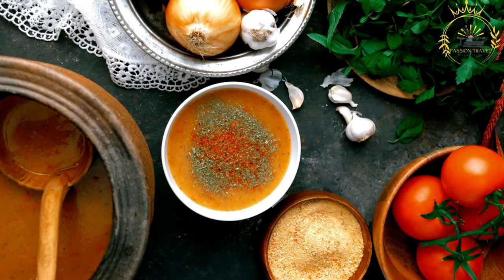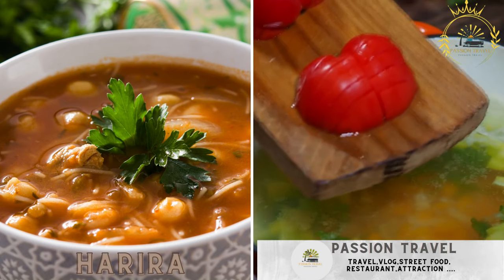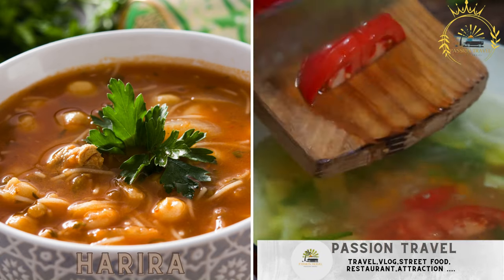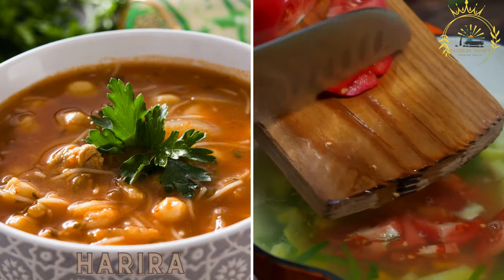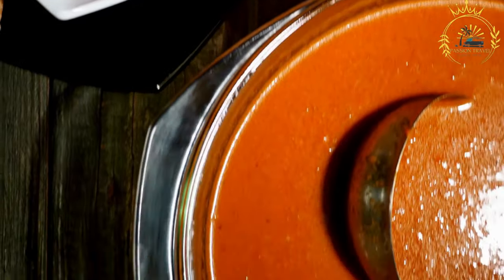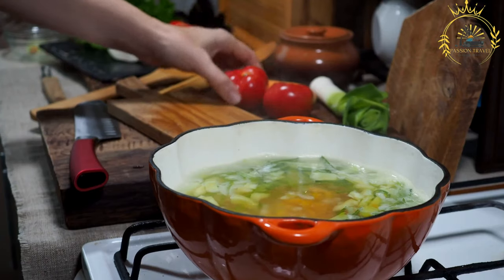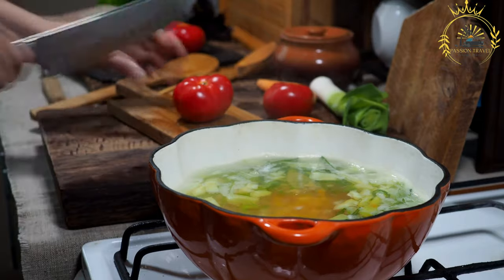Bisara is a comforting and wholesome soup valued for its earthy flavors and creamy texture. Harira — a thick soup made from tomatoes, lentils, chickpeas, and spices, often enjoyed during Ramadan. Harira is a traditional North African soup particularly popular in Morocco, Algeria, and Tunisia. It's a hearty and flavorful soup commonly enjoyed to break the fast during Ramadan, and also throughout the year as a comforting and nutritious meal.